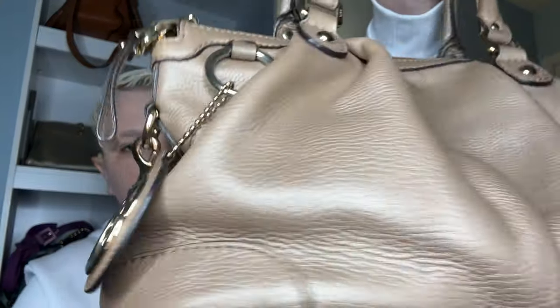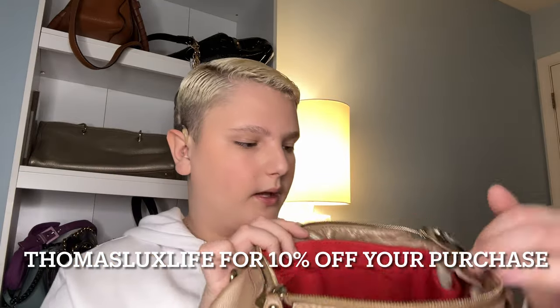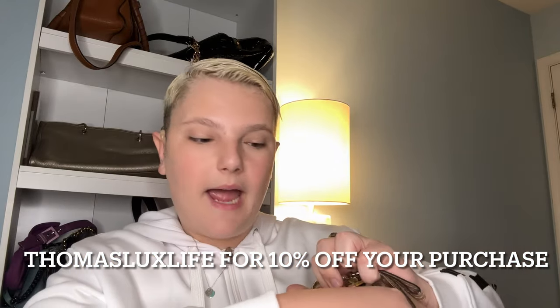My next most used bag for 2023 is the Gucci Suki top handle. When I saw this bag, I had to buy it. It's beautiful — pebbled leather, and the inside is just amazing. I have an organizer in it from Organize My Bag, and I do have a discount code with them. It even came with the original Gucci leather sample from the brand, which was super cool. This bag is a staple in my collection and it's never going to leave.